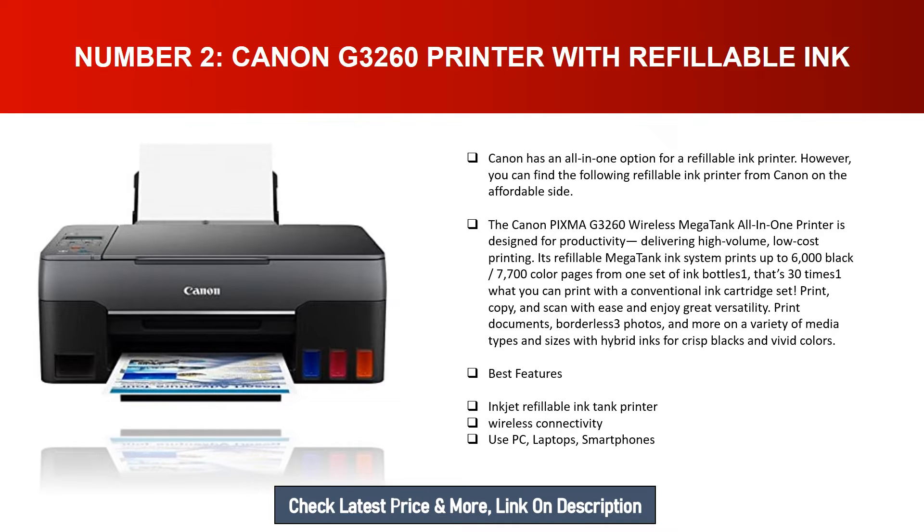Print, copy, and scan with ease and enjoy great versatility. Print documents, borderless photos, and more on a variety of media types and sizes with hybrid inks for crisp blacks and vivid colors. Best features: inkjet refillable ink tank printer, wireless connectivity, compatible with PCs, laptops, and smartphones.